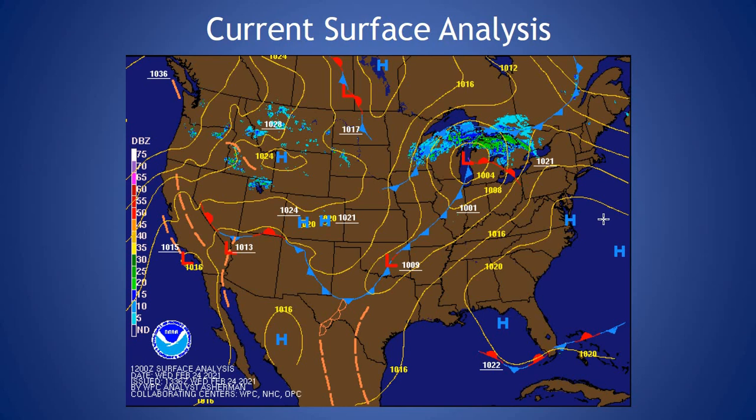Taking a look at our current surface analysis, high pressure is off the coast. It allowed us to see colder temperatures last night as it was overhead. It will continue to slide off the coast today and advance to this cold front approaching from the Ohio Valley, providing us with a bit more subtle breezes today with the pressure gradient tightening across the region and an increase of cloud cover overnight, but no chance of precipitation with this front. It's going to be a dry frontal passage.